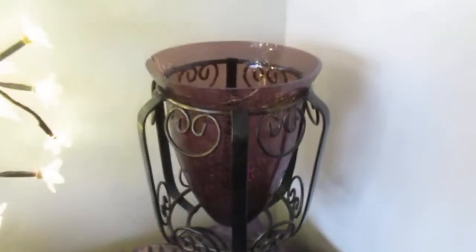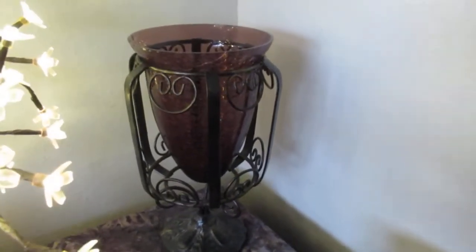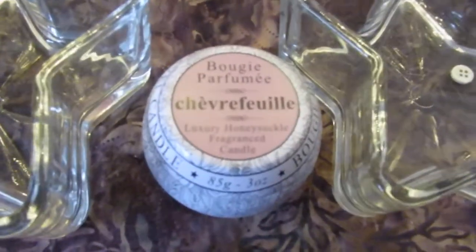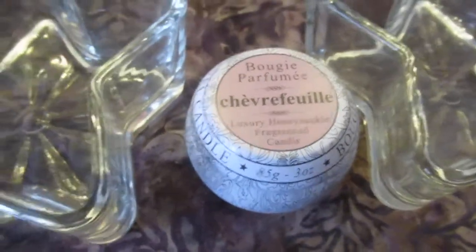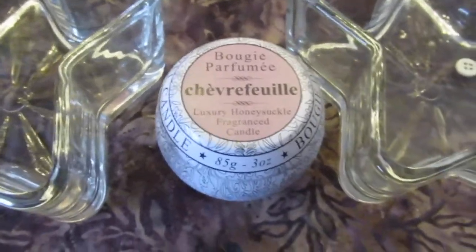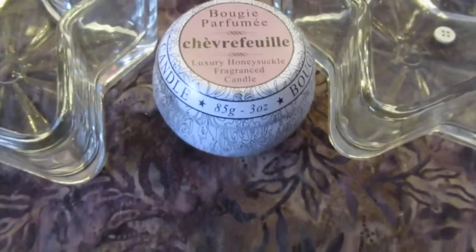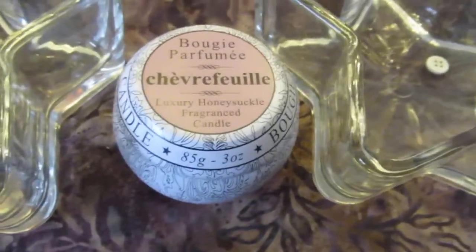I got this at Goodwill — I just loved it for $2.99. It's cracked glass and it's purple, so it goes in my room. And then I have this candle — it smells so beautiful. It's honeysuckle. My daughter gave this to me a few years ago. I have this terrible habit of not using something I love right away because I want to hang on to it. Since it's in a little tin, it stays fresh. I lit it the other night and it still smells just as good as new.